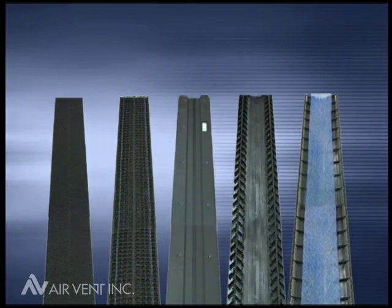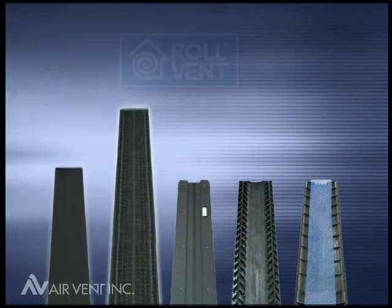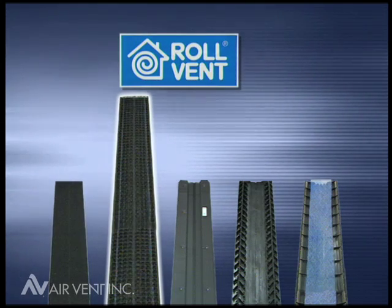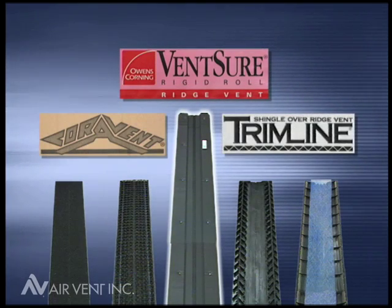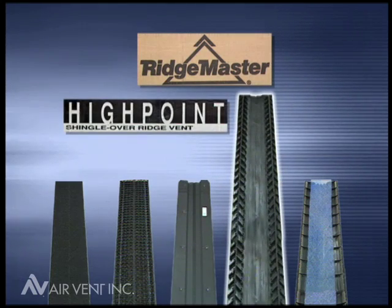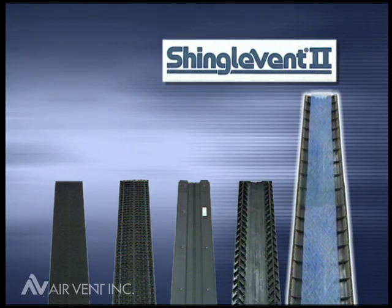Let's look at various ridge vent designs. There's Cobra Vent, a mesh rolled ridge vent. Roll Vent, a fabric covered rolled ridge vent. Venture, a corrugated vent that has the same basic design as Cora Vent and Trimline. Ridge Master and High Point, molded ridge vents with internal baffles. And Shingle Vent II, a rigid, molded, externally baffled ridge vent.